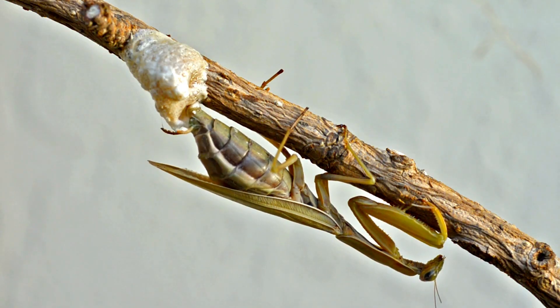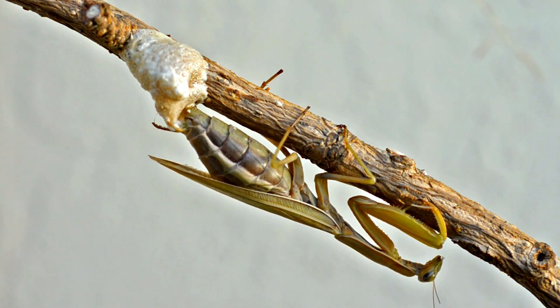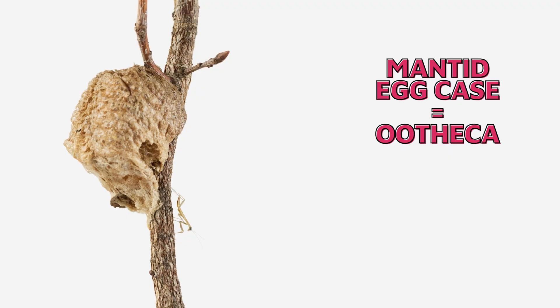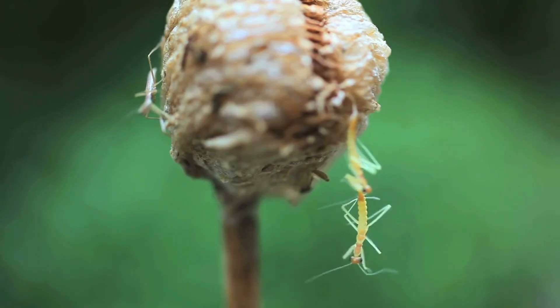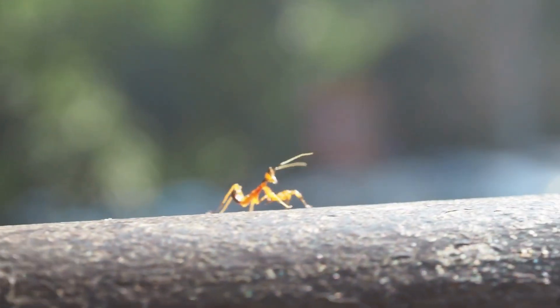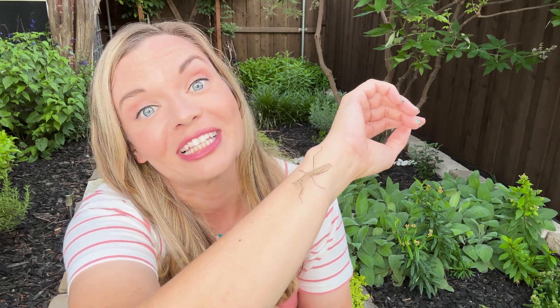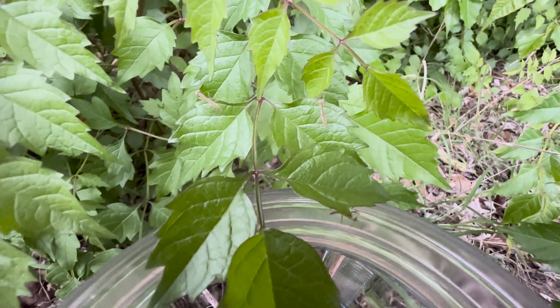Mantids develop through three life stages. In the fall, depending on the species, 50 or more eggs are laid. The egg mass is a pale, frothy secretion when first laid. This secretion is attached to a plant stem, then hardens into a styrofoam-like egg case. The eggs overwinter within the protective egg case and hatch in the spring as tiny versions of the adult, called nymphs. Vernon here, our Carolina mantis, hatched with about 100 other brothers and sisters earlier this spring.